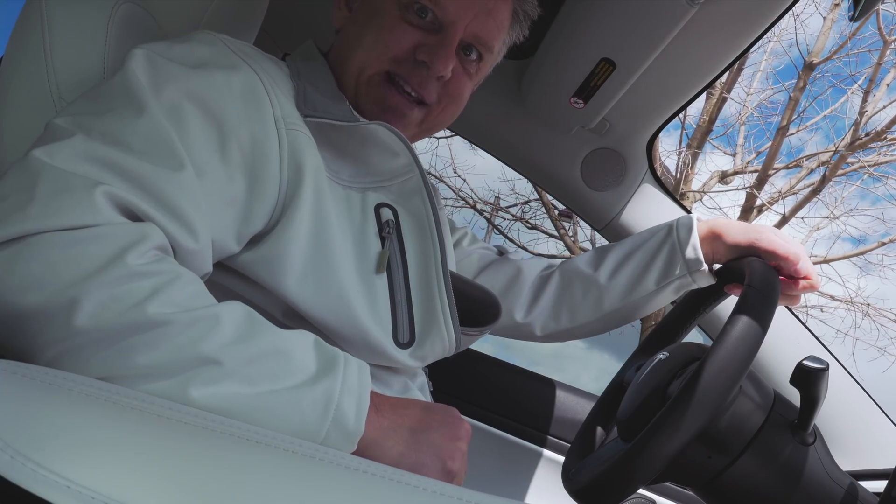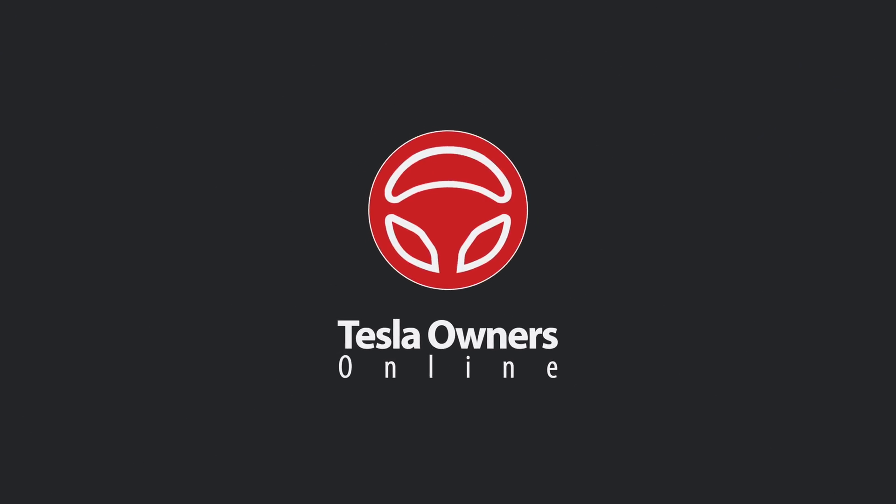I always love new updates. We just got a new software update 2020.12.5 and there's a feature in this that you guys are going to love because it's one of the most requested features we've been asking for since the advent of dash cam and sentry mode last year. So let's dig in.